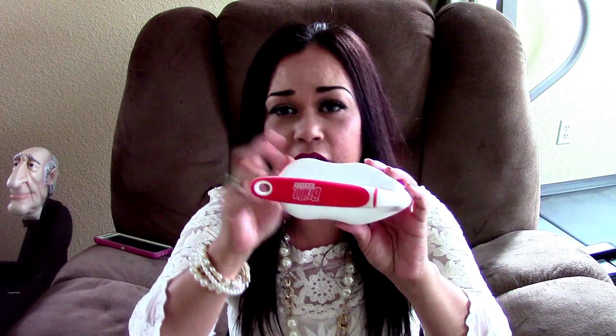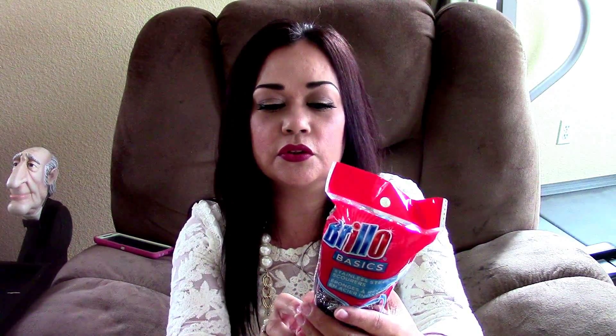I also like the Brillo Basics. This is what I use to clean my microsuede couch — I'm going to do a tutorial on that, so you guys will see that coming up. Every time I go, I see it there. I also like the stainless steel Brillo Basics scours — they're little balls of steel that you can use to scour pots, pans, and even your grill.